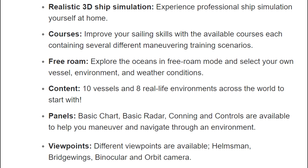In the early access release, you can expect the following features. Realistic 3D Ship Simulation — experience professional ship simulation yourself at home. Courses — improve your sailing skills with available courses, each containing several different maneuvering training scenarios. Free Roam — explore the oceans in free roam mode and select your own vessel, environment, and weather conditions. Content includes 10 vessels and 8 real-life environments across the world. Panels include basic chart, basic radar, conning, and controls to help you maneuver and navigate.